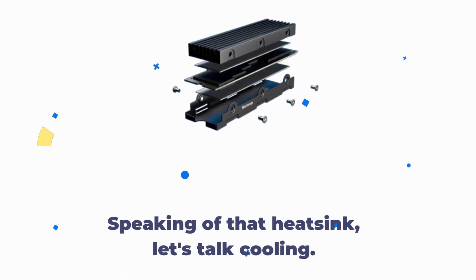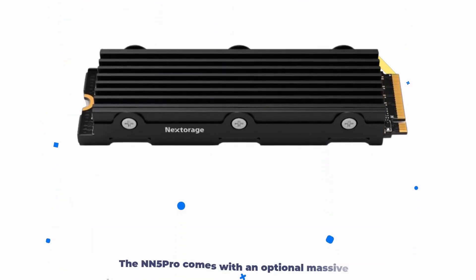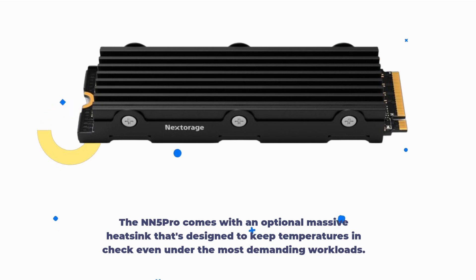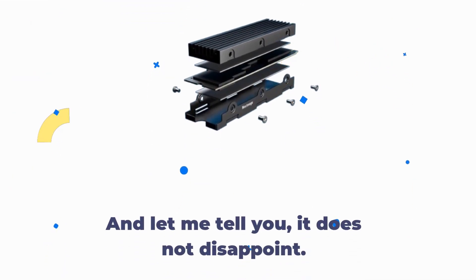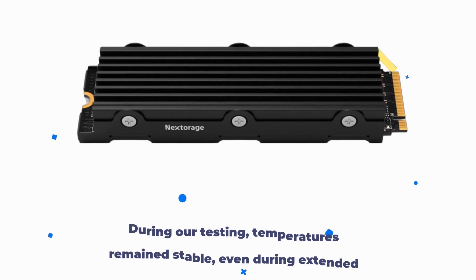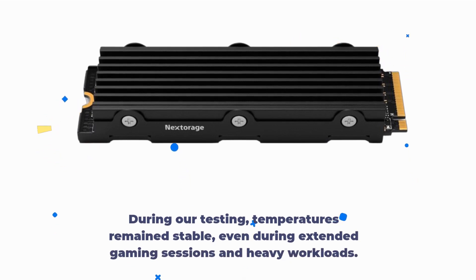Speaking of that heatsink, let's talk cooling. The NN5 Pro comes with an optional massive heatsink that's designed to keep temperatures in check even under the most demanding workloads. And let me tell you, it does not disappoint. During our testing, temperatures remained stable even during extended gaming sessions and heavy workloads.